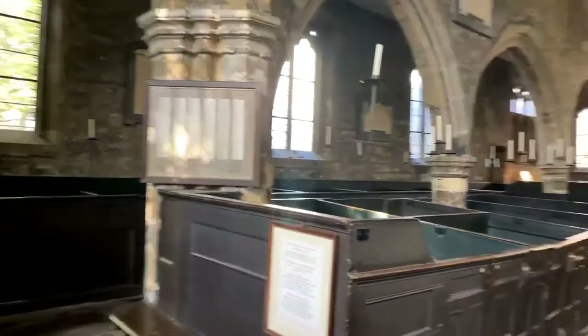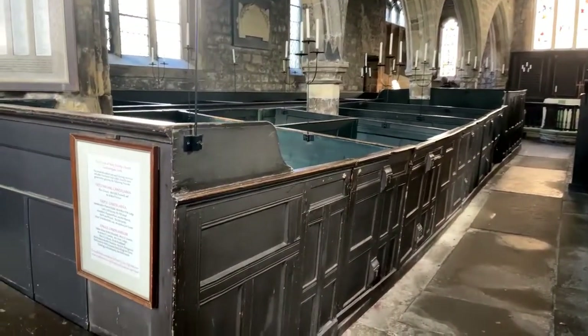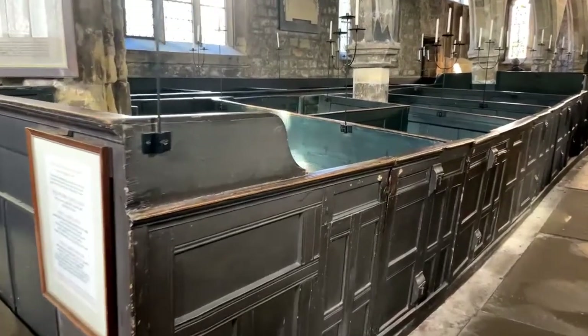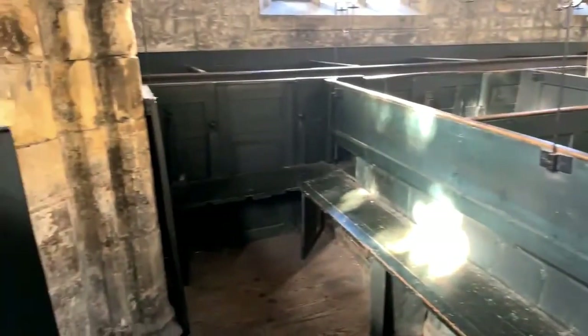So this is what we're talking about in terms of box pews. Box pews were very, very popular but almost ripped out. They were popular for a couple of reasons. Firstly, it gave you some measure of privacy. So this is a box pew - basically you can rent out a space, keep the draught out.